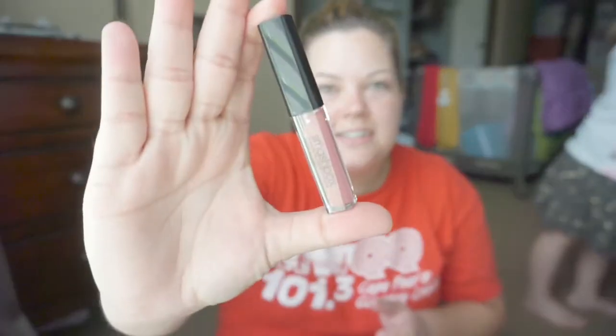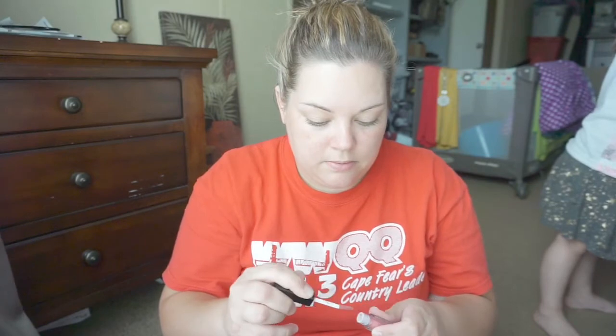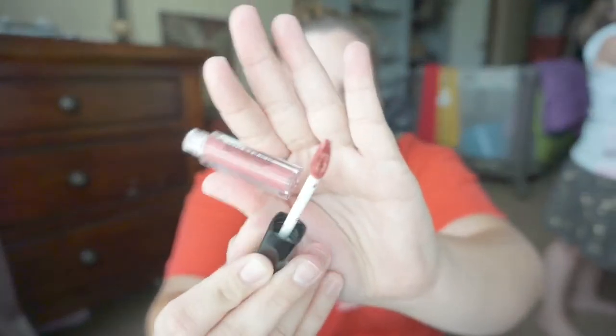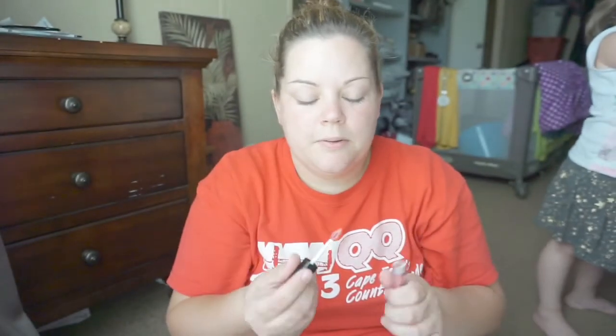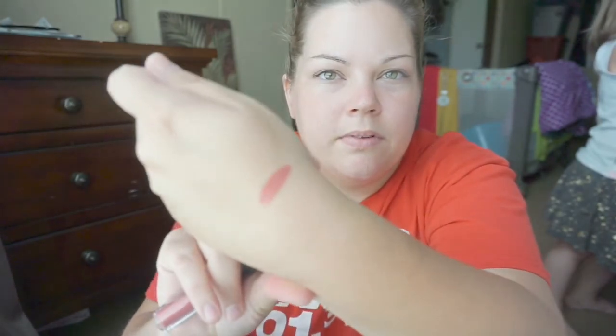And then I'm pulling out this Smashbox Cosmetics Always-On Liquid Lipstick in Babe Alert. How cute is this? Let's open it. Oh, it has this big ol' applicator. Smells pretty good. I'm not going to put it on my lips. I don't think I have anything Smashbox, but it's in color Babe Alert.